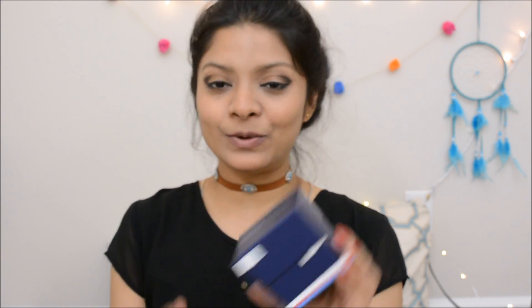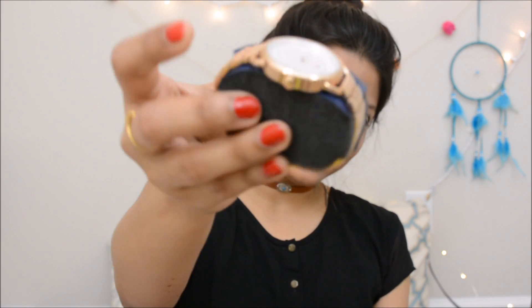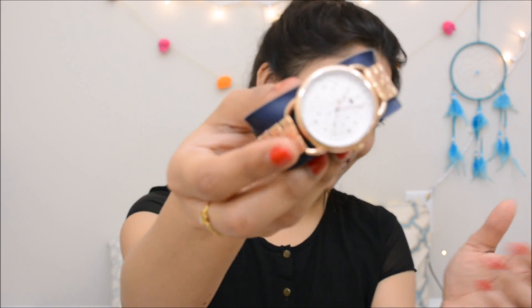I've saved one thing for last — this wristwatch. It's a special gift from my husband. It's from Tommy Hilfiger, with a copper-chocolate band. The best part is the dial — it has small and big stars and a moon design. It looks so beautiful. Thank you, BJ!